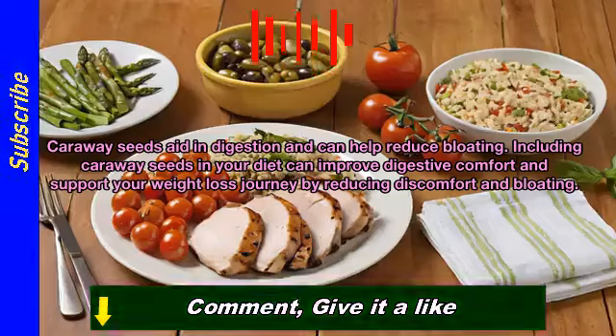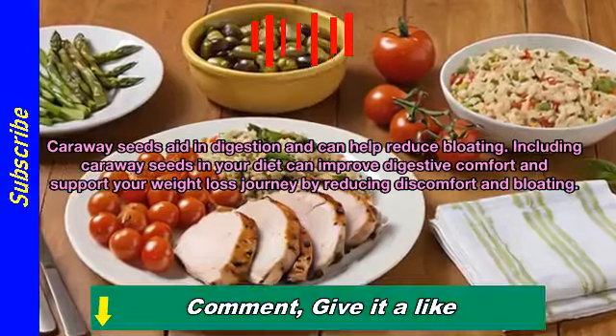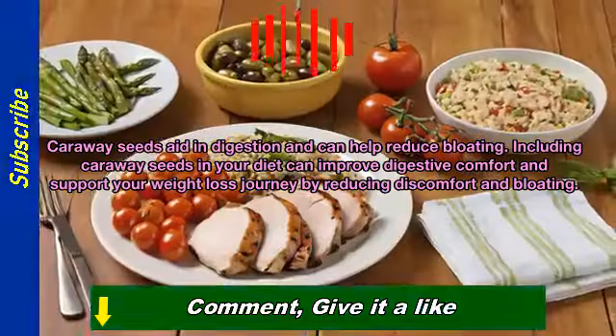Caraway seeds aid digestion and can help reduce bloating. Including caraway seeds in your diet can improve digestive comfort and support your weight loss journey by reducing discomfort.